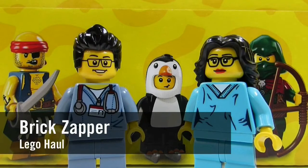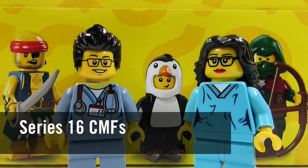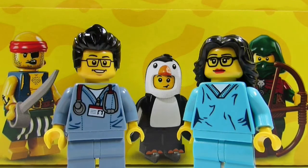Hey YouTube, it's The Brick Zapper here again for a much awaited haul video. I was able to find the CMF LEGO Minifigures Series 16 at our Chapters Indigo, and the Brick Adjuster is here too. We're going to go through all the packs and hopefully we found all 16 minifigures. Let's check them out.